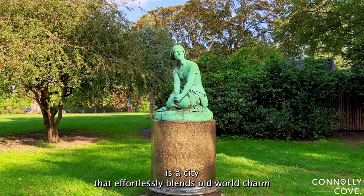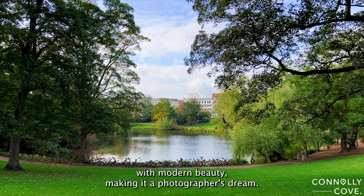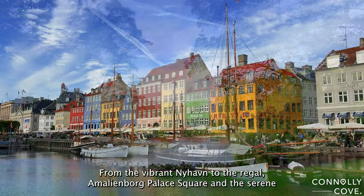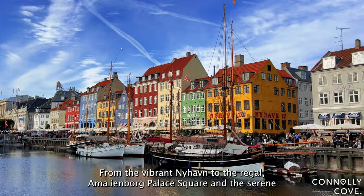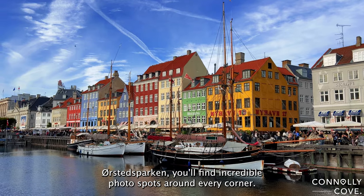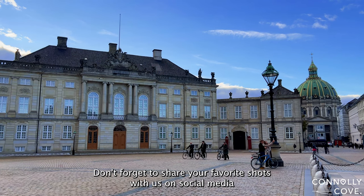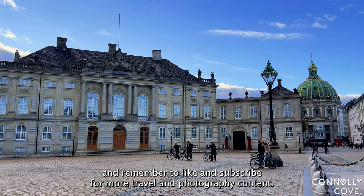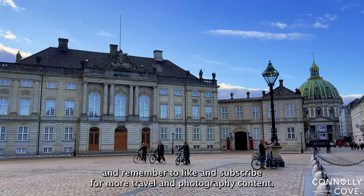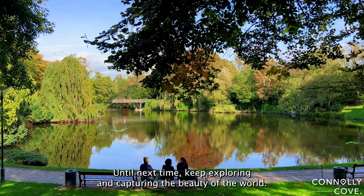Copenhagen is a city that effortlessly blends old-world charm with modern beauty, making it a photographer's dream. From the vibrant Nyhavn to the regal Amalienborg Palace Square and the serene Ørsted Parken, you'll find incredible photo spots around every corner. Don't forget to share your favorite shots with us on social media, and remember to like and subscribe for more travel and photography content. Until next time, keep exploring and capturing the beauty of the world.